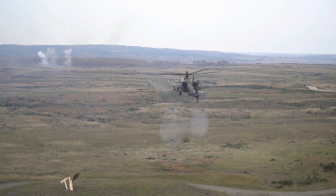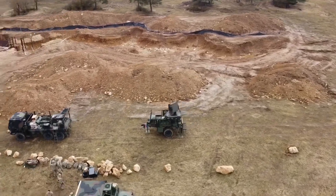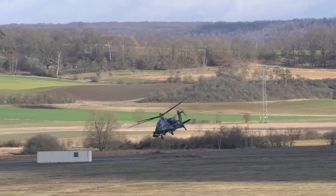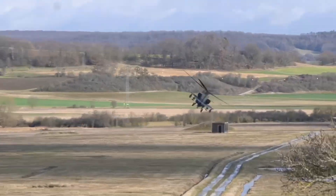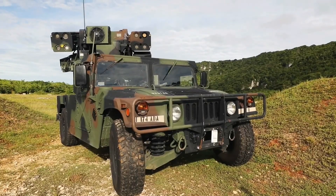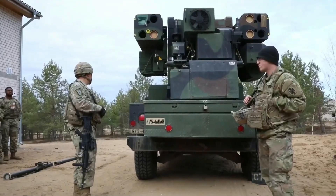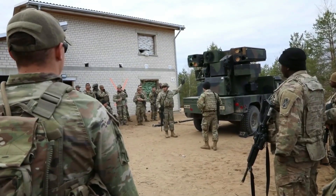The FIM-92 Stinger missile has an operational range of up to approximately eight kilometers and can engage targets at altitudes of up to 3,800 meters. Alongside the Stinger missiles, a .50 caliber M3P machine gun is mounted to provide an additional layer of defense against low-flying targets, or to be used against ground targets if necessary. The machine gun can be used for engaging threats at closer ranges where the use of the Stinger missiles may not be practical or necessary.